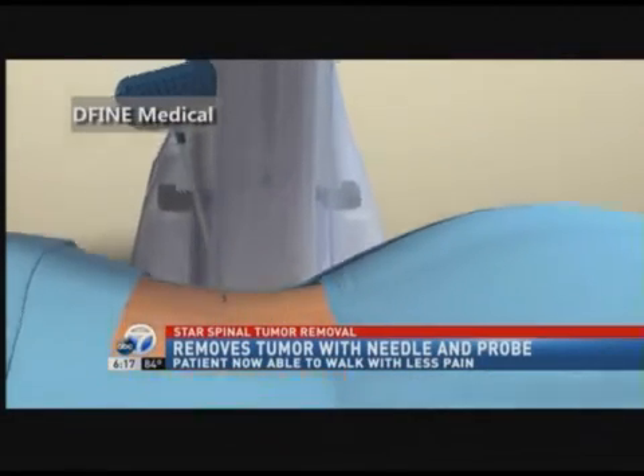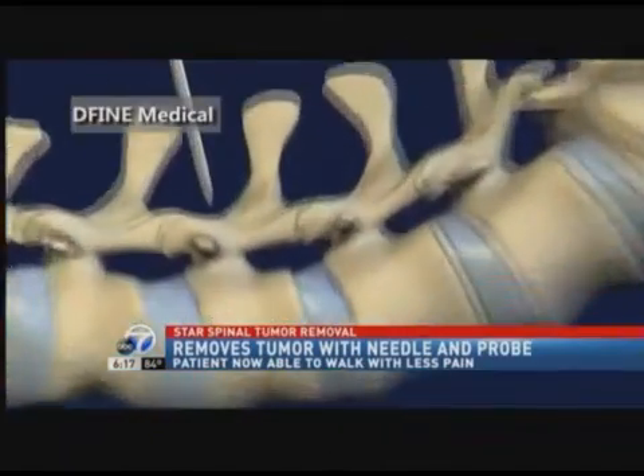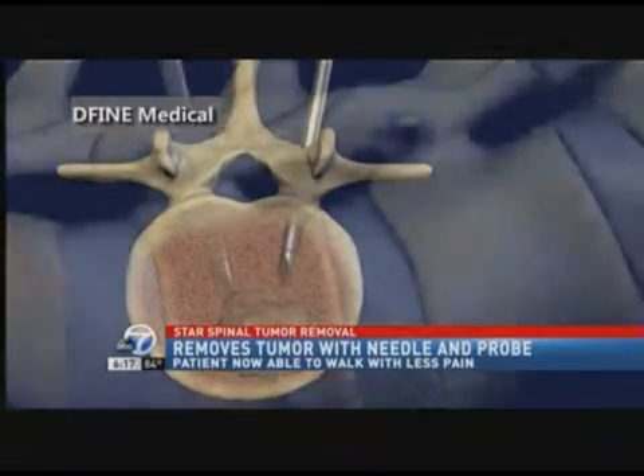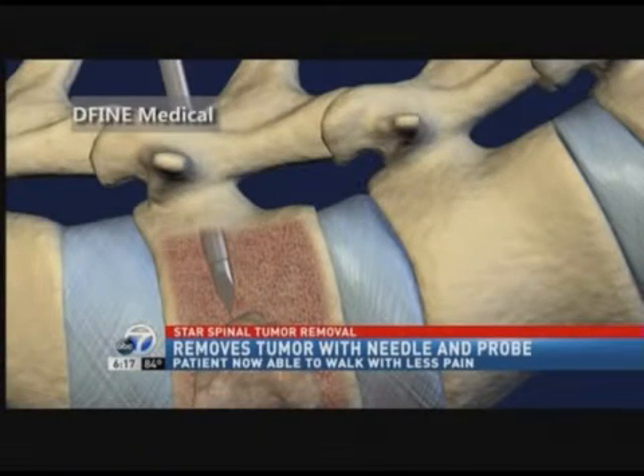Spinal tumor ablation using radiofrequency, or STAR, is the technology used to remove the tumor with a needle and probe. We can adjust the size of the area that the heat is going to be distributed inside the spine. And with high heat, we sort of burn the tumor cells.